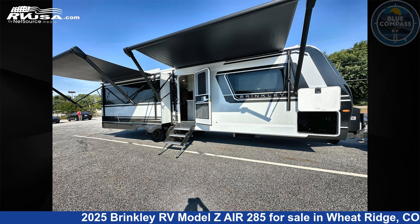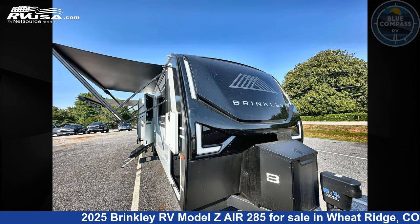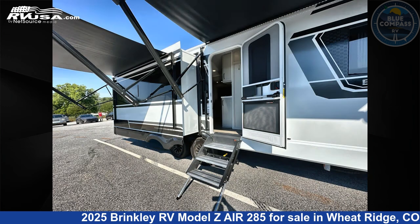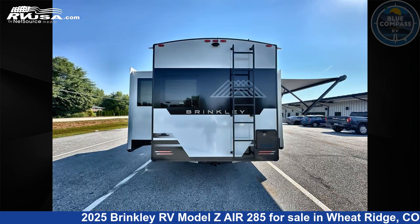This 2025 Brinkley RV Model Z Air 285 is a travel trailer RV. It is located in Wheat Ridge, CO 80033 and is offered for sale by Blue Compass RV Wheat Ridge. Click the link in the video description to visit RVUSA.com and see more photos as well as the current price.